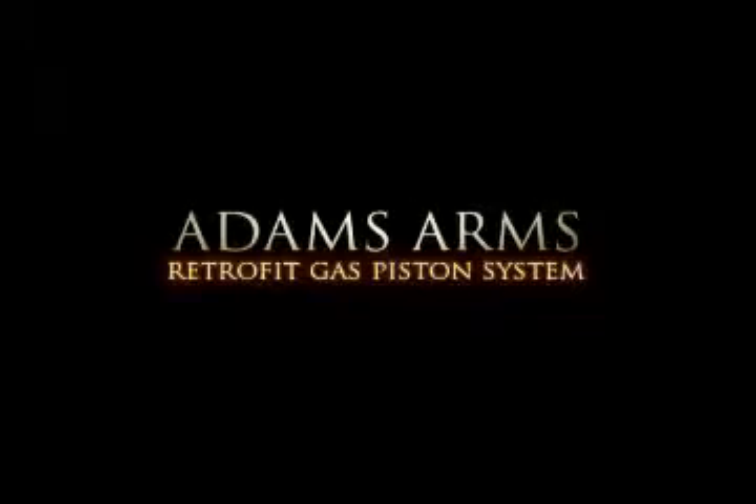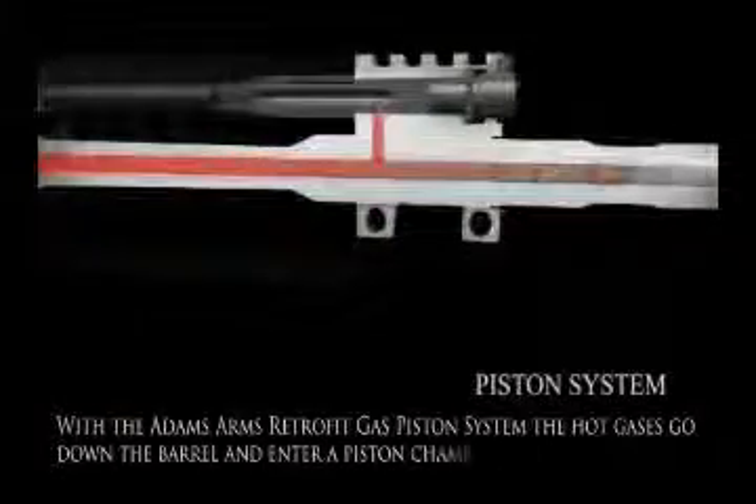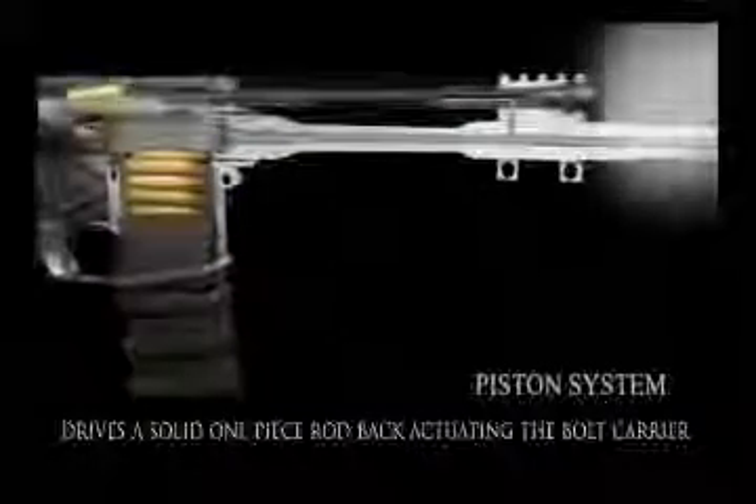This is an animation of the Adams Arms retrofit gas piston system. With the Adams Arms retrofit gas piston system, the hot gases go down the barrel and enter a piston chamber that mechanically drives a solid one-piece rod back, actuating the bolt carrier.